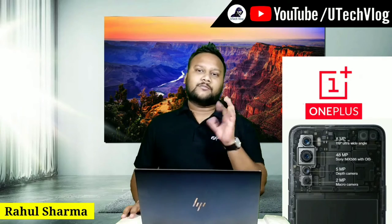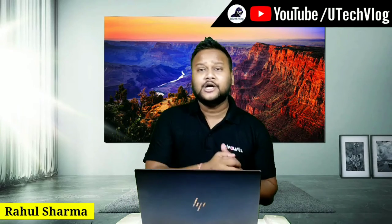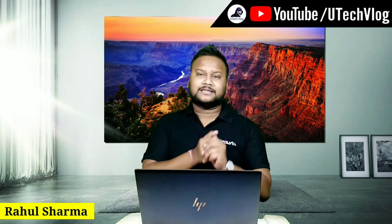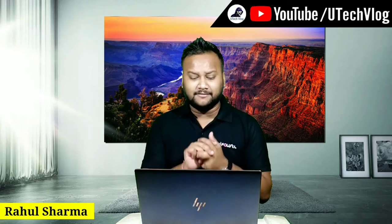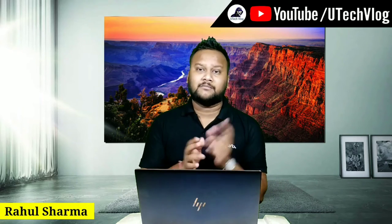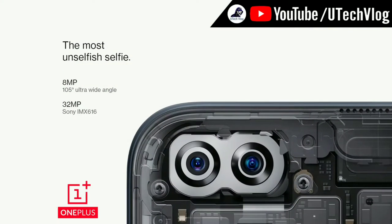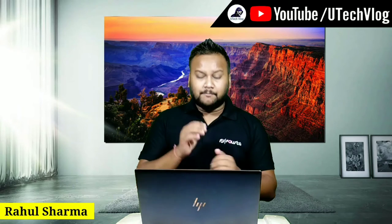For the front, you will get a 32MP Sony IMX616 and an 8MP 105-degree ultra-wide camera. So you get a dual selfie camera setup.